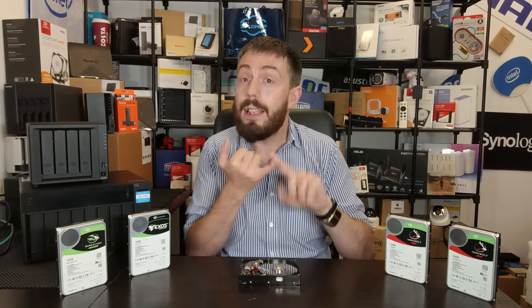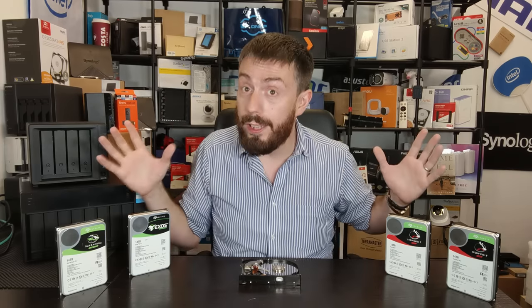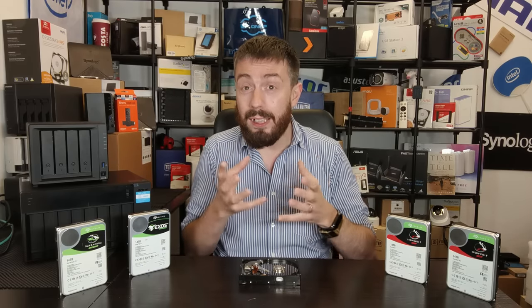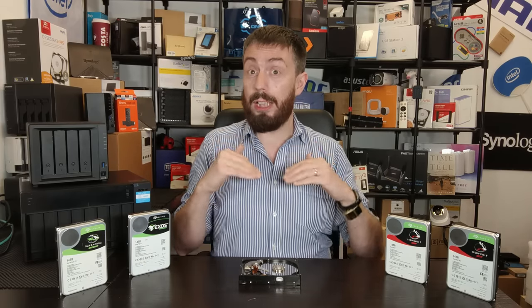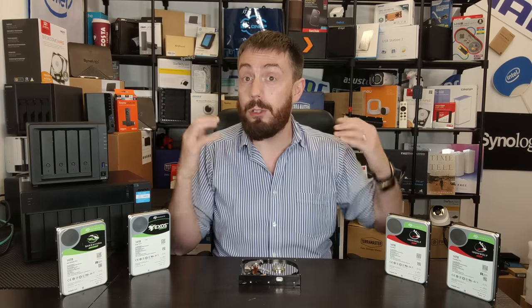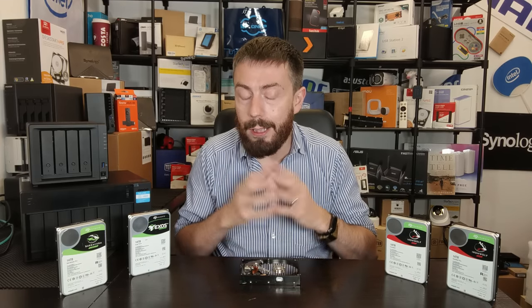Those two things — the SMR-related PR disaster for WD and Seagate's creative pricing — led to Seagate taking a lot more market share than ever before, not just in NAS. Now that Seagate has achieved an area of stability and notoriety, what have they done with their range? What about that rejigging I mentioned at the beginning?